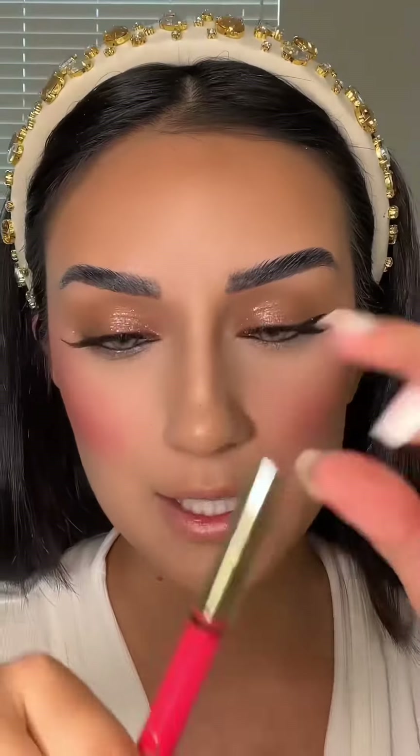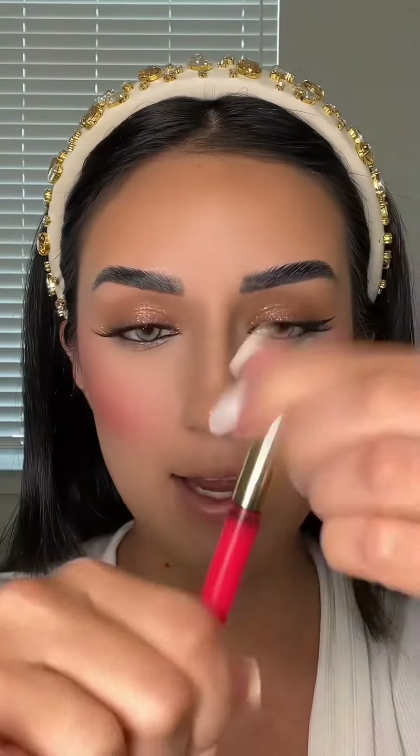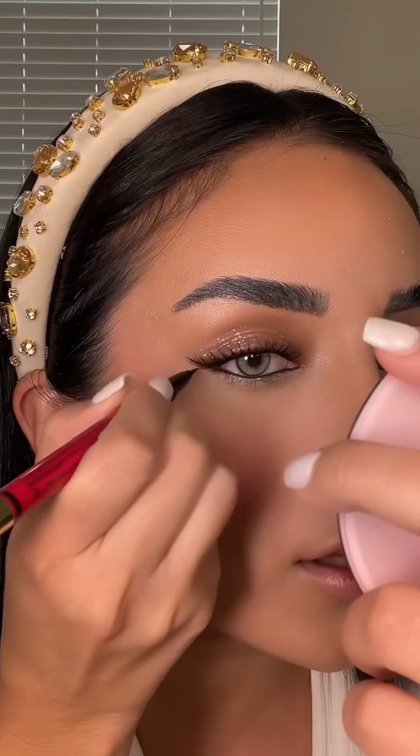For eyeliner, I'm using this double-ended eyeliner from Valentino. It has a pen on one side and then a black eyeliner for the bottom of the eyes on the other side. This retails for about $40.